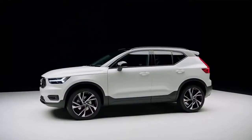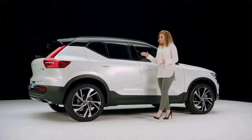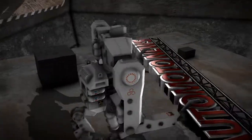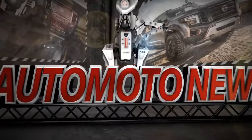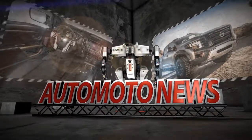It's safe to say the Volvo XC40 is going to be a player in a very competitive segment.